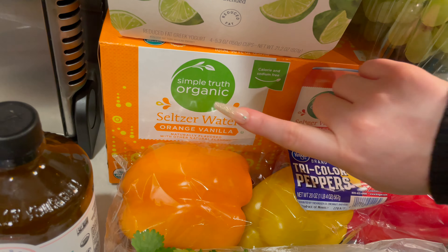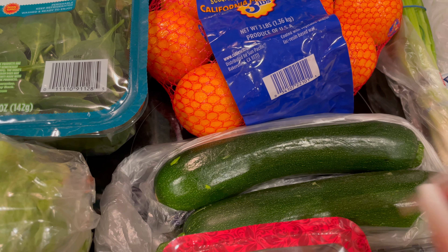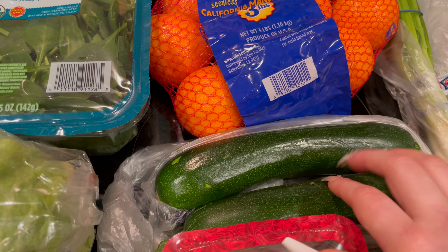And then I got these zucchini squashes. My husband is going to take some chicken with quinoa and zucchini for his lunches next week.